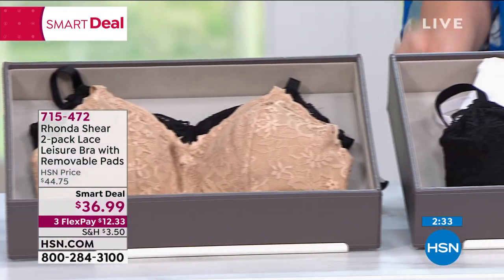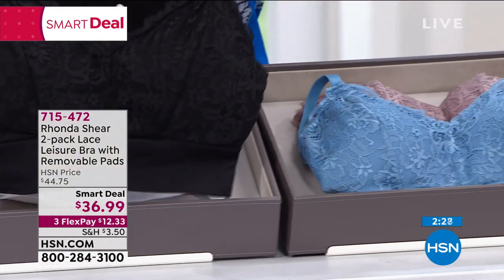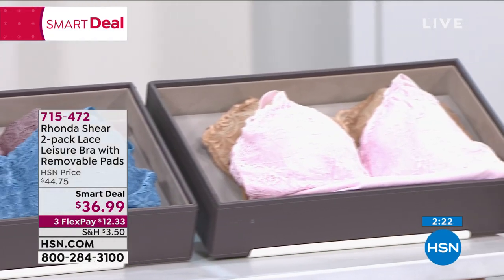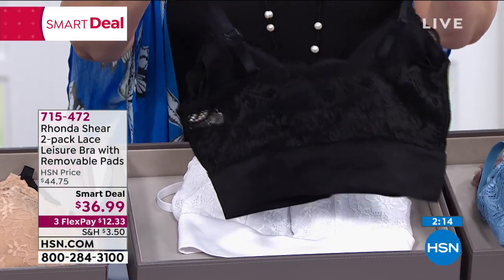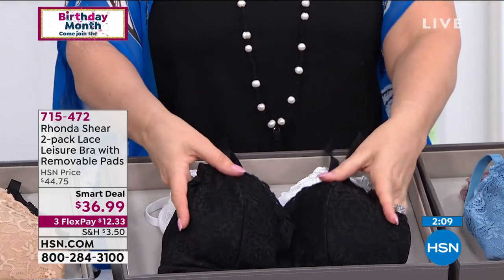Helen thanks Danette for calling. On washing: you can throw these in the washing machine — Helen hangs them to dry. Rhonda says follow the care instructions but you don't have to baby them. Many customers wash them in the shower with a quick rub and hang to dry. Rhonda jokes everything goes in her washing machine.